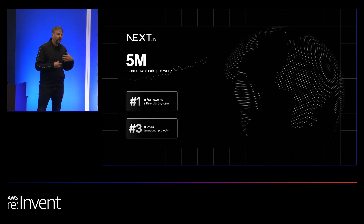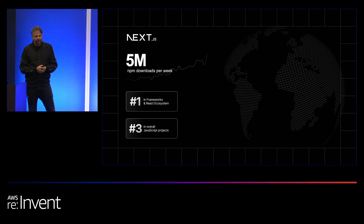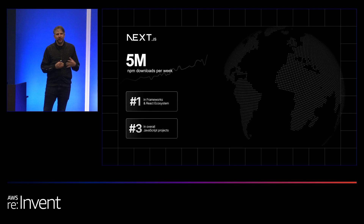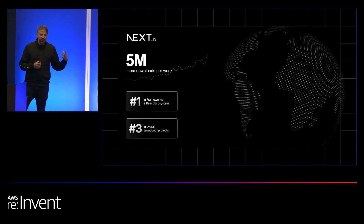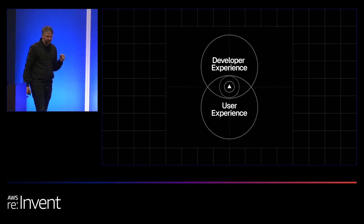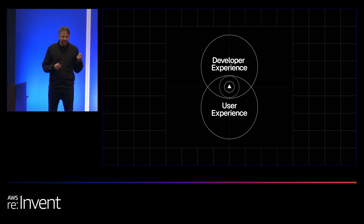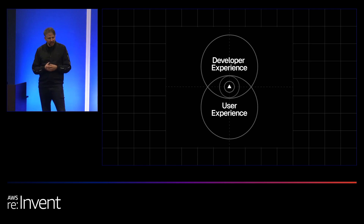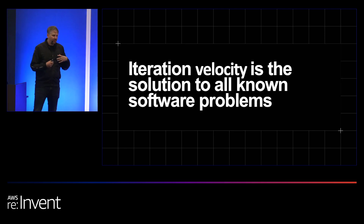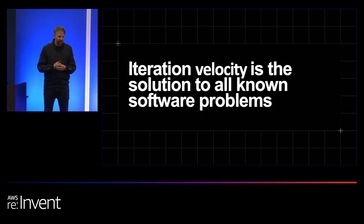Speaking of frameworks, we're the makers of Next.js, which is the number one framework for web development with over 5 million downloads per week. It now runs very large chunks of the web, including the largest brands and game-changing technology like ChatGPT. I talked earlier about how user experience and developer experience go hand in hand. Developer experience is developer productivity — how fast you can iterate — and the faster you can iterate, the better outcomes will be. My hot take is that iteration velocity is actually the solution to all known software problems.